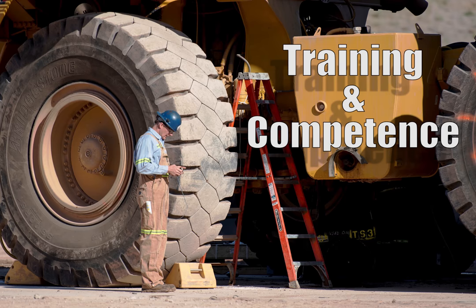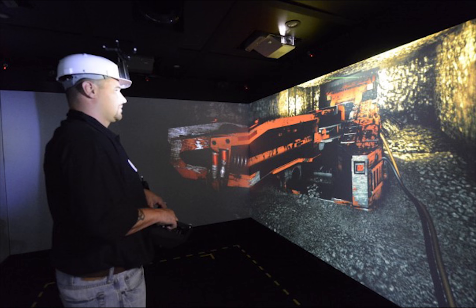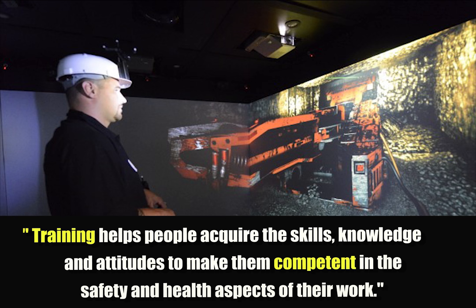Core Safety's module number five focuses on training and competence. Training helps people acquire the skills, knowledge, and attitudes to make them competent in the safety and health aspects of their work.